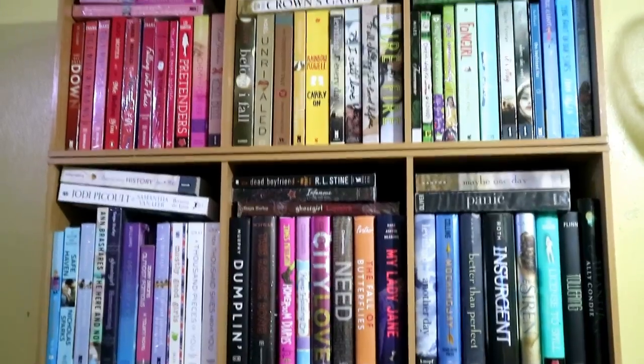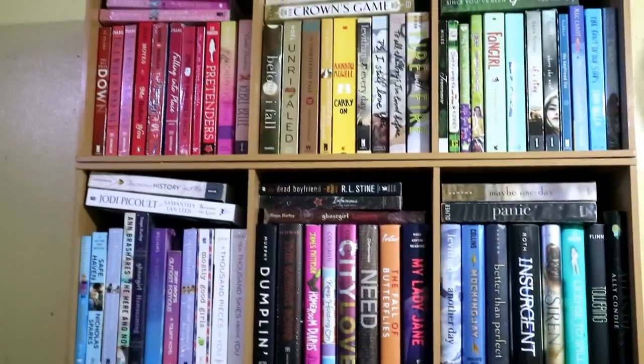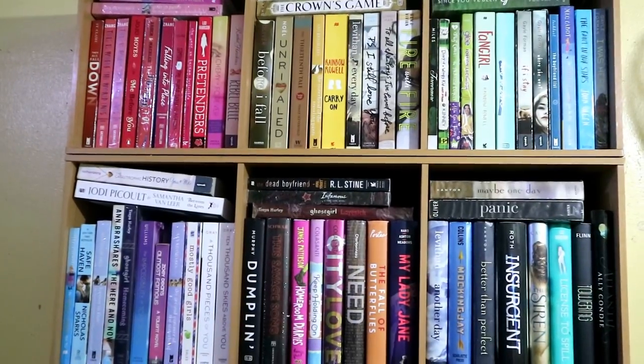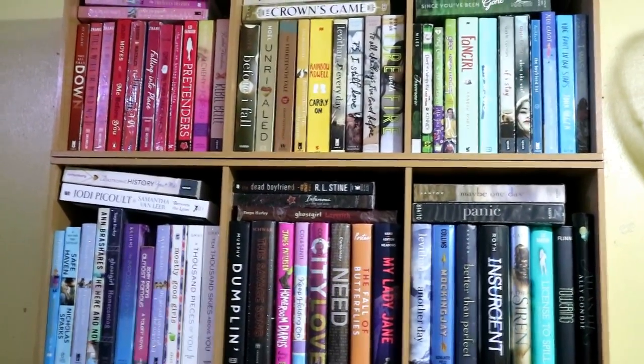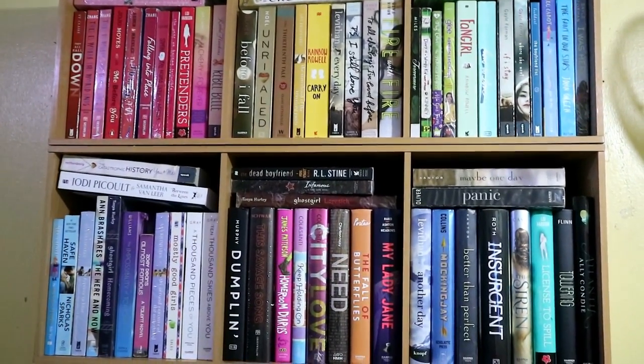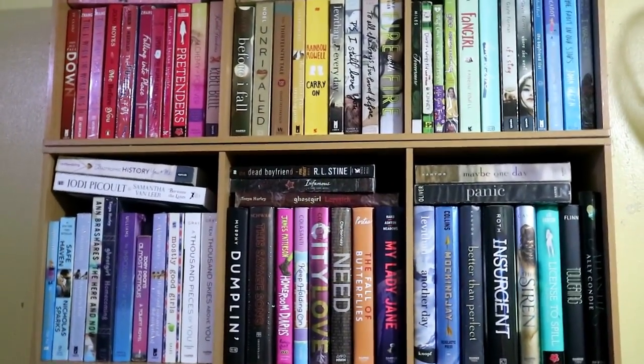But hey, at least I tried. So anyway, since this bookshelf is placed super duper high above the floor and my arms are already shaking, I decided to just have a close-up of each of the sections. But then the actual focusing on the books will be done in front of the second bookshelf.